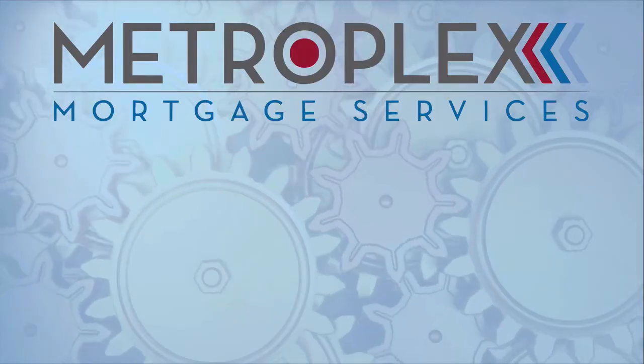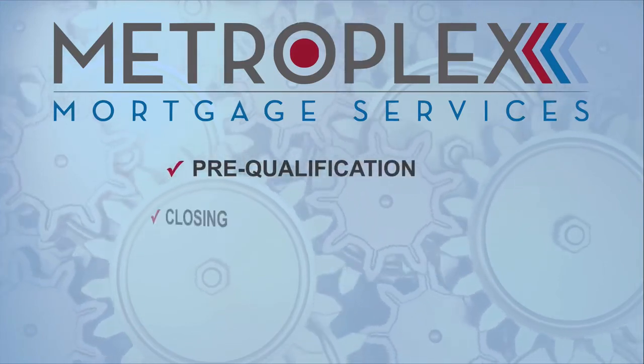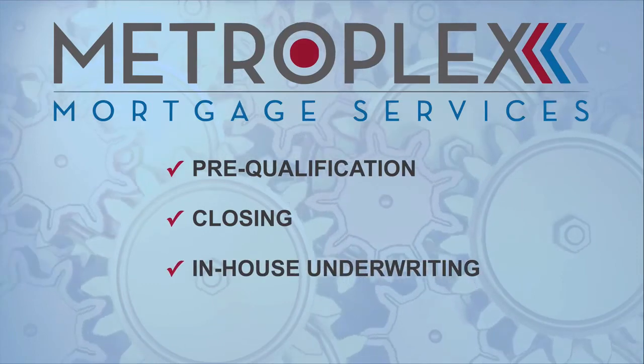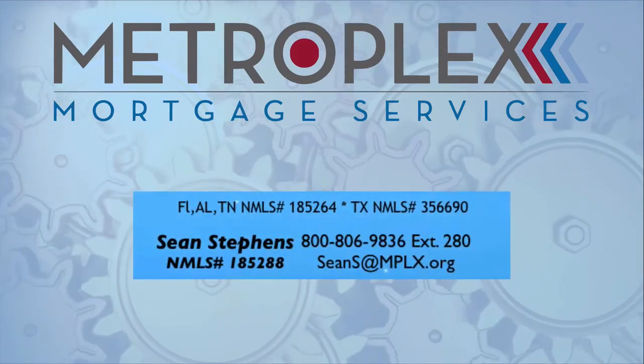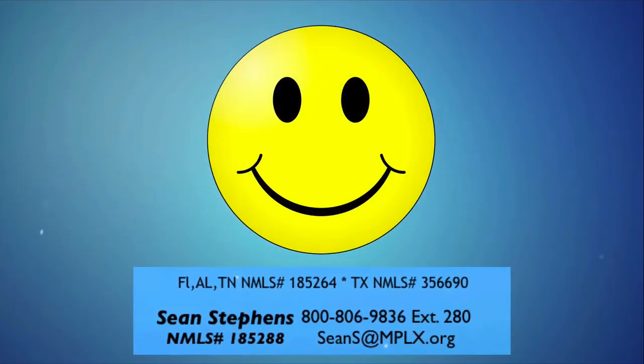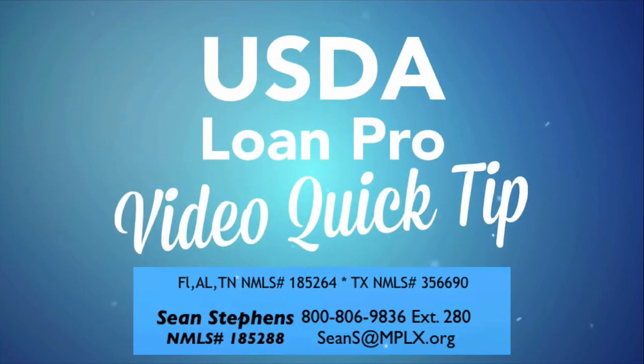As many of you already know, we have specific systems in place that have helped us be a top-ranked USDA-approved lender year after year, and through that we are able to handle the USDA qualification process from pre-qualification to closing with the added benefit of in-house underwriting and one easy point of contact. Remember to just call or email to discuss your scenario and let us show you the Metroplex difference. As always, I want everyone to make it a great day and look forward to seeing you right here for the next Tip of the Week.